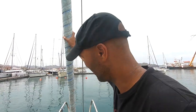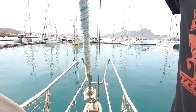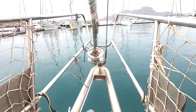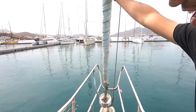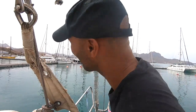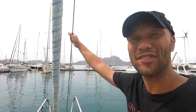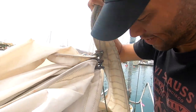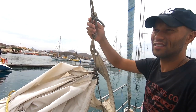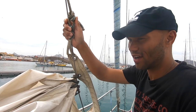On the port forestay we have rigged a furling genoa — about a 120% overlapping genoa. We had some trouble with the furling mechanism for a while, but it's fixed now. We haven't used the second forestay yet, but we'll likely use it on the big Atlantic crossing. We also have a cutter stay — the third forestay — which carries our jib.